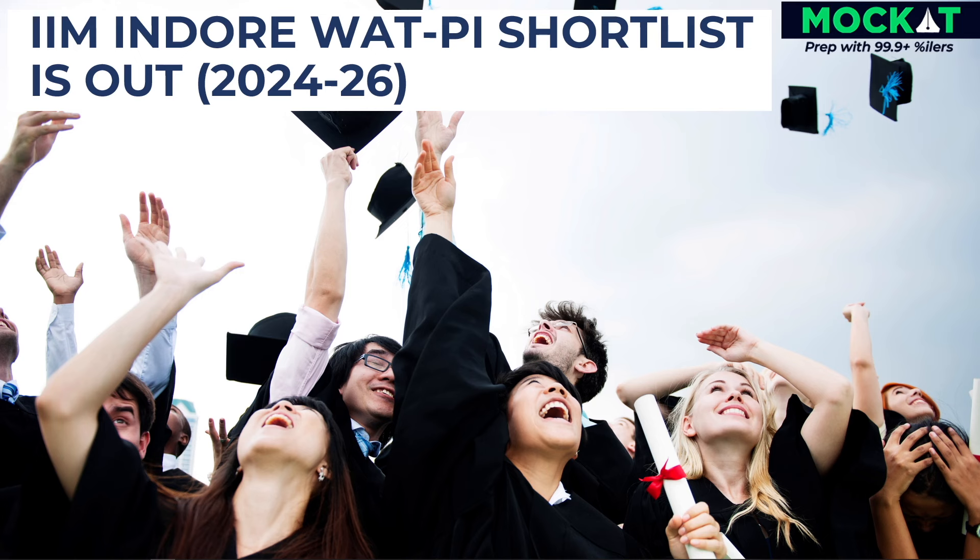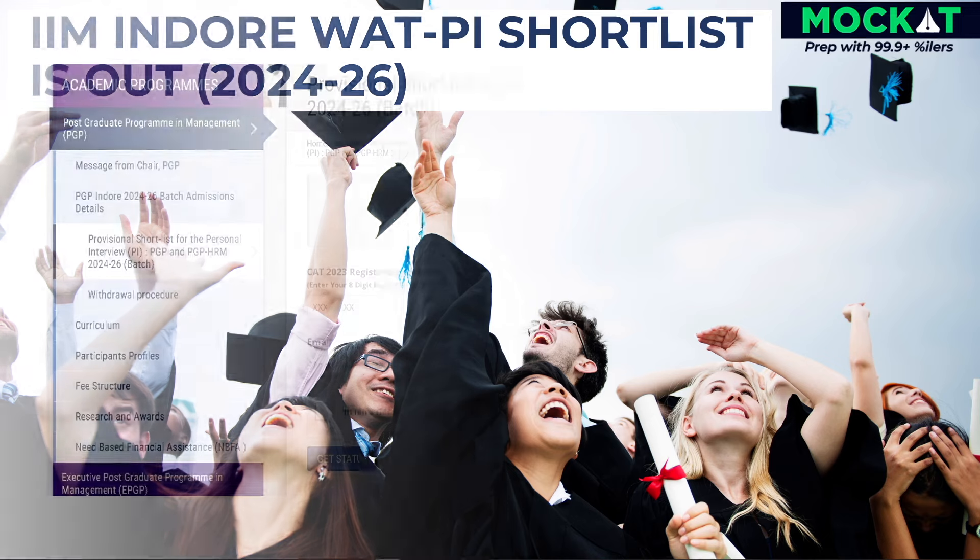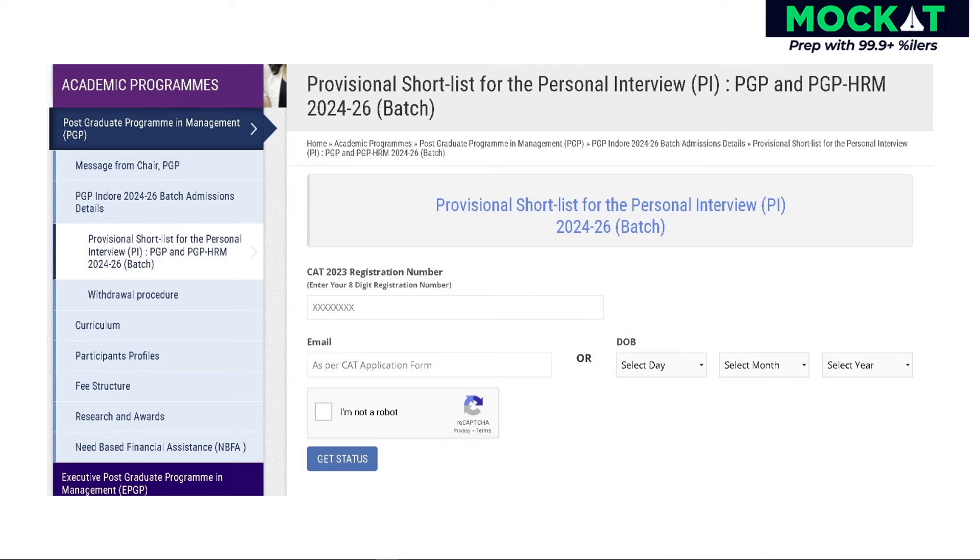Firstly, you should have received an email from IIM Indore, and you can also verify your status through the link provided in our description. To check your status, click on the link and it will direct you to the page where you need to enter your CAT registration number and email ID or date of birth.